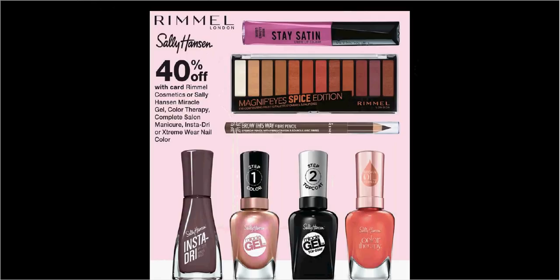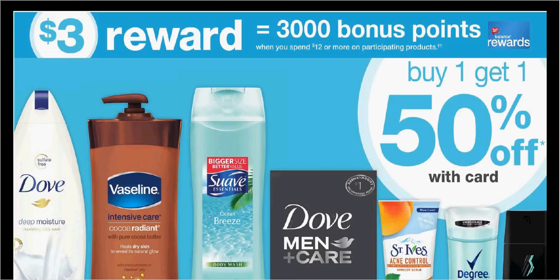Rimmel Cosmetics or Sally Hansen Cosmetics are on sale 40% off. If you get the Miracle Gel Nail Polish at $5.99 and use the $3-off coupon from your SmartSource of July 22nd, you'll pay $0.59. When you spend $12 or more on participating products, you'll get $3 back in points.